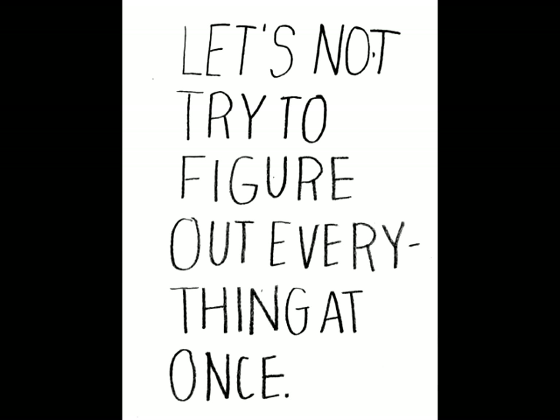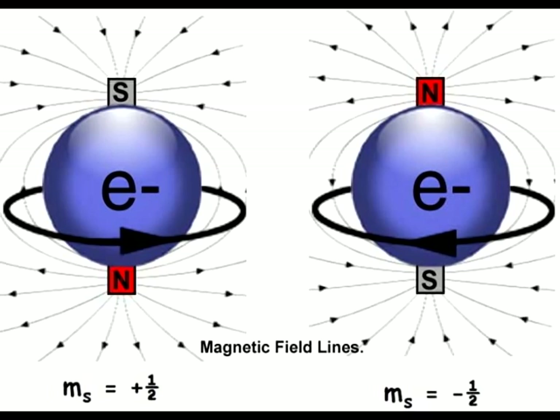But one thing at a time. First, what is electricity? Electricity is stored energy in the form of charged particles. These particles are called electrons and are negatively charged, kind of like a magnet.